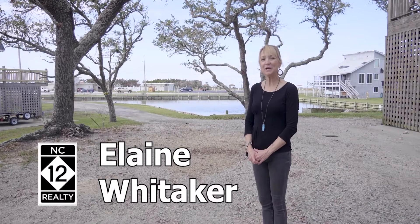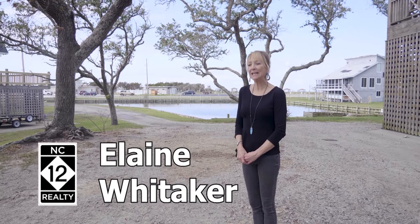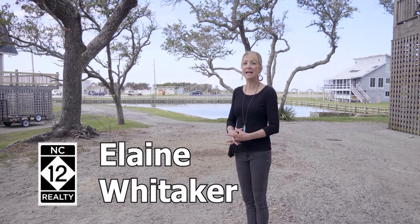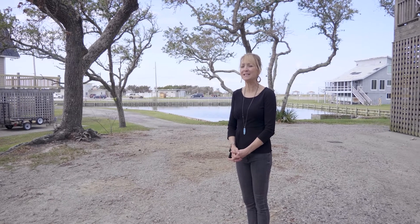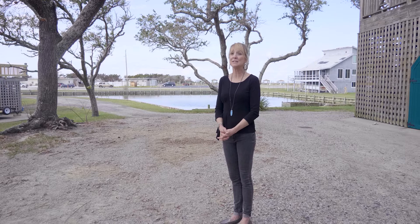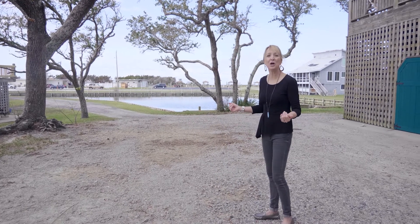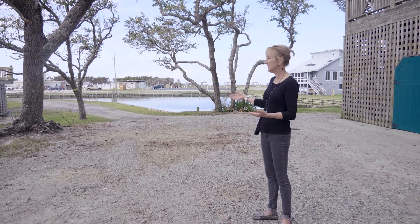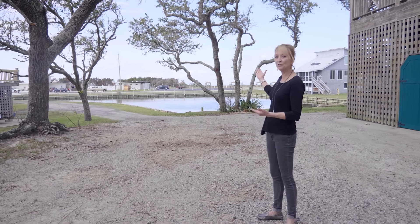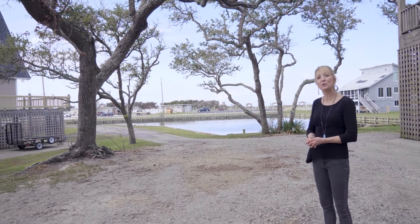Hello, my name is Elaine Whittaker. I'm an associate broker with NC12 Realty in Buxton, and today I just have to show you an incredible house. But before we do that, I have to share some other things with you because this house is located in Hatteras Village. This place is near and dear to my heart. It's a beautiful November day. Temperature is only 73 degrees, but look at this neighborhood. The Hatteras Marlin Club is your neighbor. The Pamlico Sound is just beyond, and we're out here amongst lots of grand old oak trees.